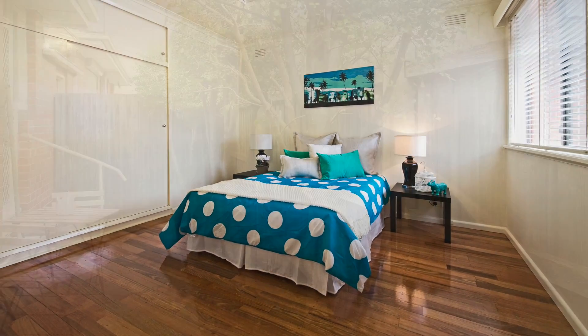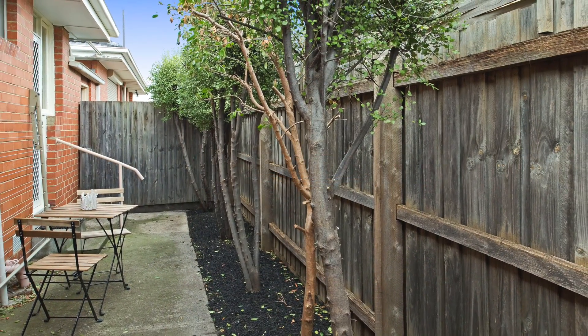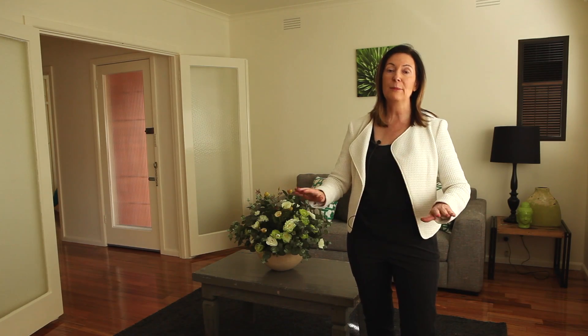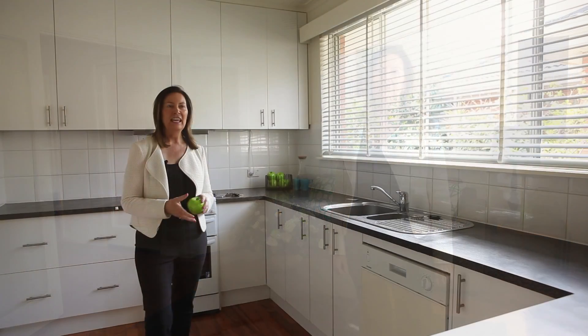Great entry, good sized kitchen, you've got a nice courtyard, and of course here on Royal Avenue you've got tram, train, buses, schools — you name it, you've got it here at your doorstep. Here we are in the kitchen.